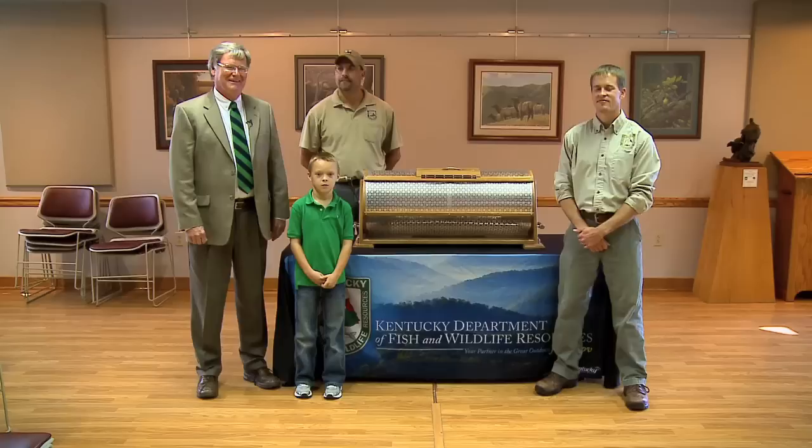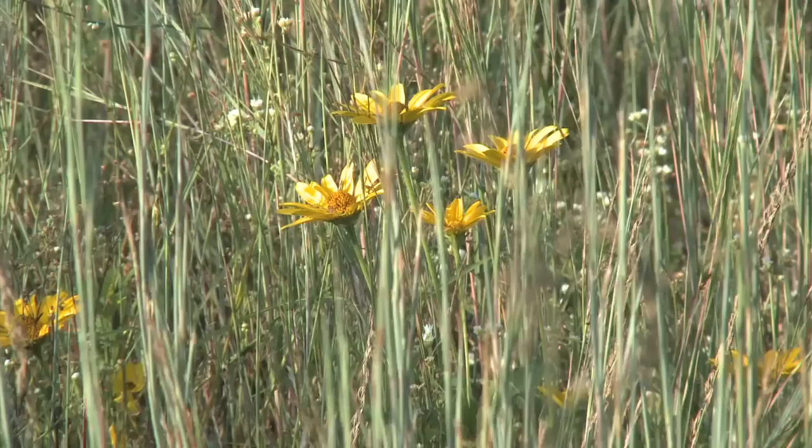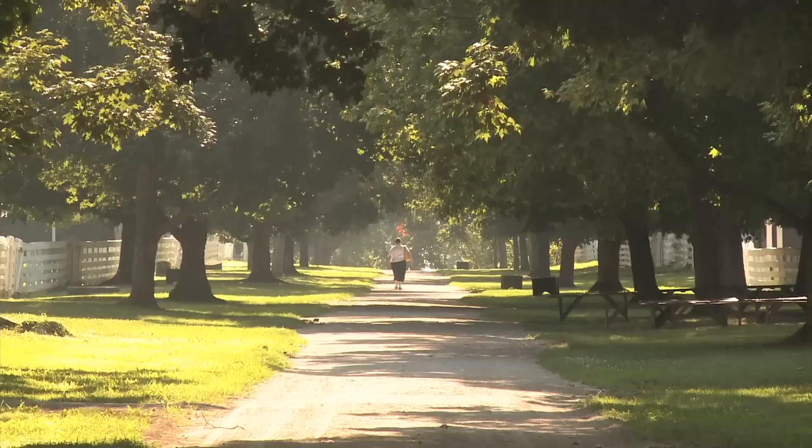Hello, I'm Don Pelley, property manager at Shaker Village of Pleasant Hill. We are a National Historic Landmark located in Mercer County, Kentucky. We have museum tours of the largest restored Shaker Village in the country. We have riverboat cruises, craft stores, dining and lodging on our facilities, and in the last two years we've partnered up with the Kentucky Department of Fish and Wildlife to convert some of our marginal farmland into quality wildlife habitat.